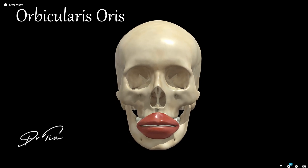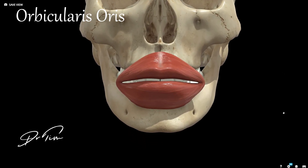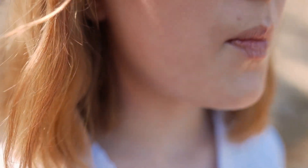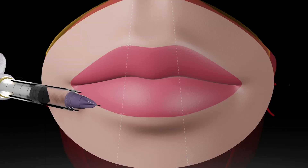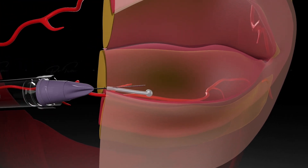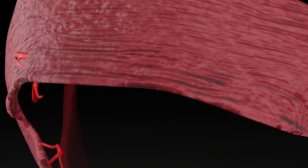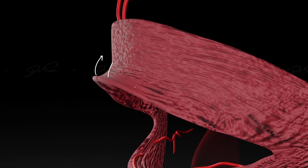The next muscle is the orbicularis oris. Embryologically it is four muscles that come together and form what looks like a sphincter but really isn't. It is involved in contracting the upper and lower lip, narrowing the mouth, and controlling speech, whistling, and expression. We often inject it to reduce superficial muscle fiber strength if someone has upper or lower lip lines. Increasingly it is also used for the lip flip — relaxing the muscle where it inserts into the vermilion border to make that part of the lip appear bigger, with a slight resting pout effect.